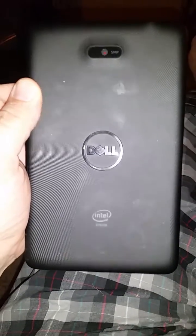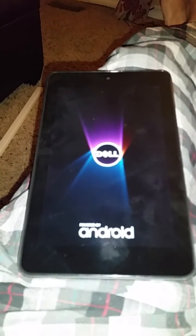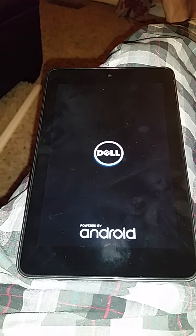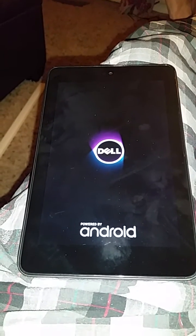I've got this Dell tablet here that I need some help with. I don't think it's a Venue — I got it for a pretty inexpensive price along with a computer I purchased, and I'm having some issues with it. When I try and turn it on, it starts to boot and the Dell and Android logos come up a few times, but eventually they go away and the screen just keeps flashing.